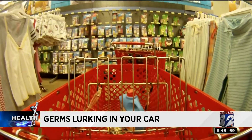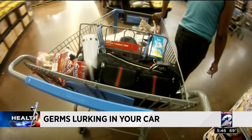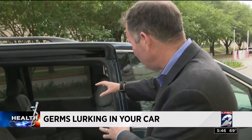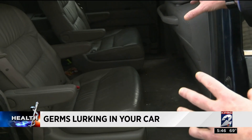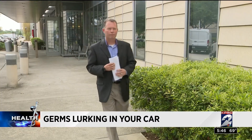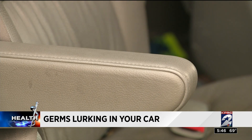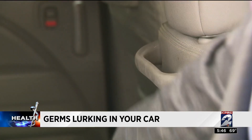Gym equipment, shopping carts — every germ you touch in public goes into your car before you ever get home. Professor Kevin Gary from the University of Houston is an expert on infectious diseases, and he shows where bacteria is most prevalent in your car.